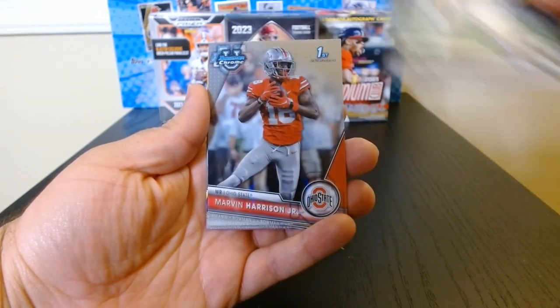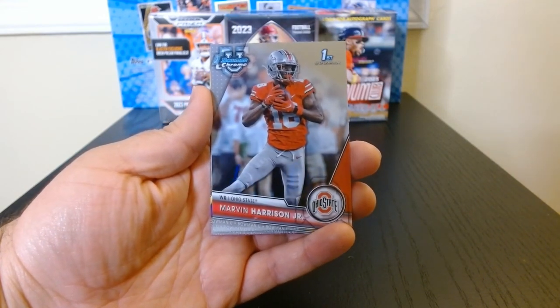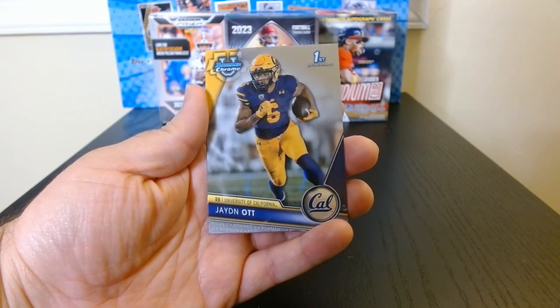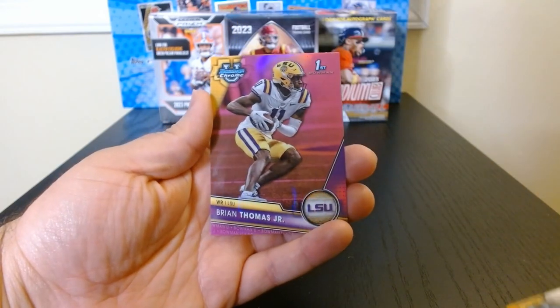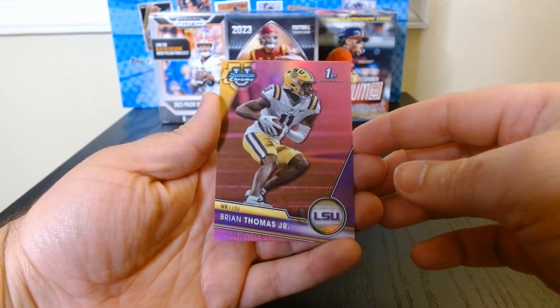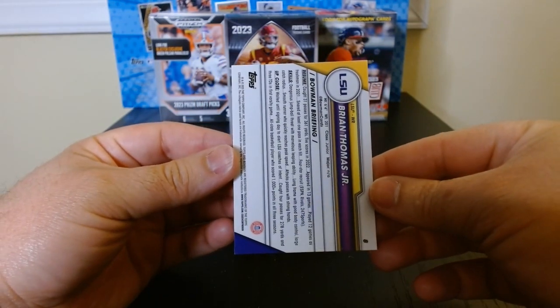AJ Swan from Vanderbilt. Okay, there we go — we got a Marvin Harrison Jr., probably gonna be the top receiver in the draft. And a Jayden Ott. Okay, we got four. Oh, there we go — Brian Thomas on this pink. These are the exclusive pink refractors.